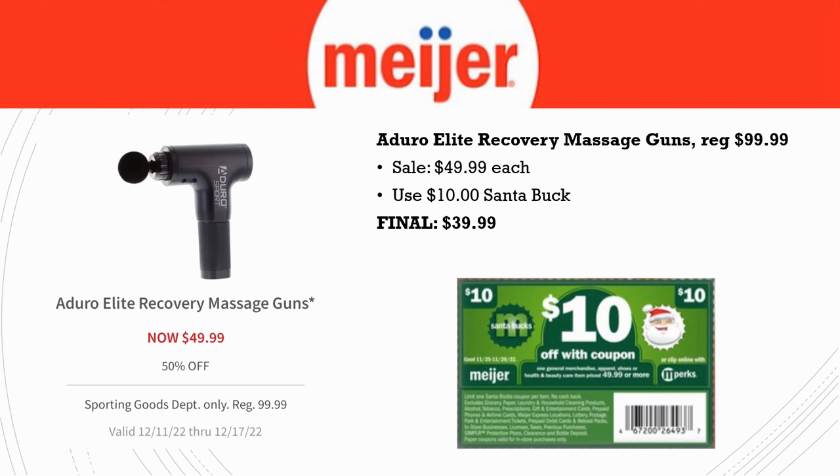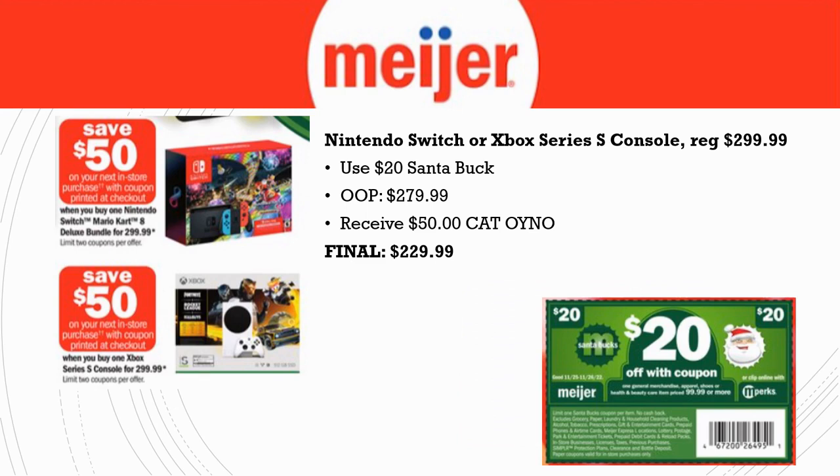Here's a deal I almost bought for my husband last week: the Outlab Elite Recovery Massage Gun was $99.99 with a $50 flash sale coupon bringing it to $49.99 — I forgot about it while we were at King's Island. I'm glad I waited, because now it's $50 off this week at $49.99 anyway, and because it's $49.99 we can attach the $10 Santa Buck. Final cost is just $39.99 — an amazing price.